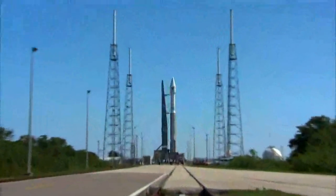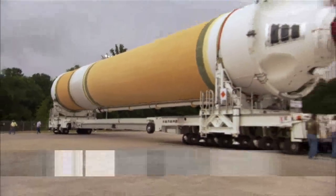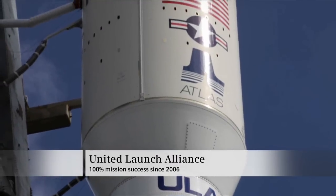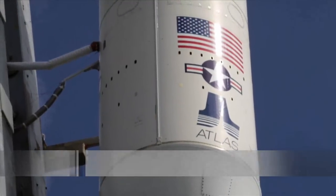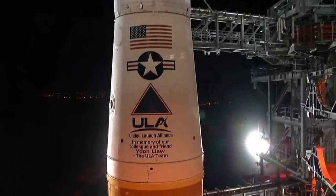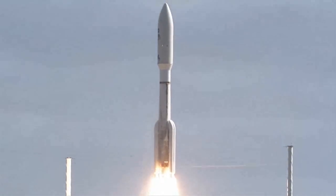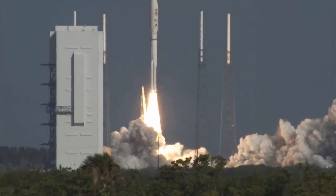Successes like Curiosity involve many partners working together to design and build spacecraft and launch vehicles. One of these companies is United Launch Alliance. The ULA Atlas and Delta rockets are critically important to the success of complex space missions. In fact, the Atlas V launched Curiosity in November 2011.